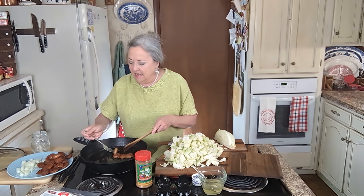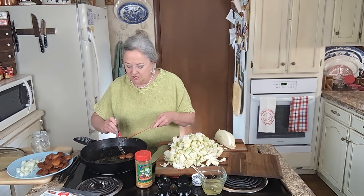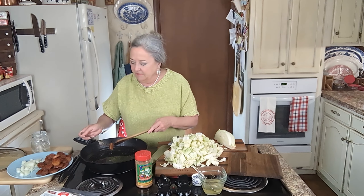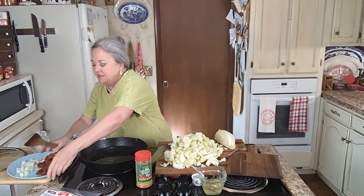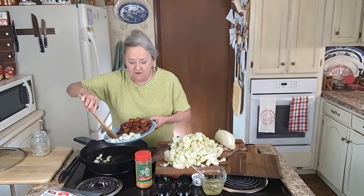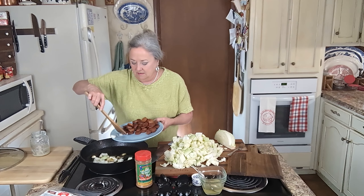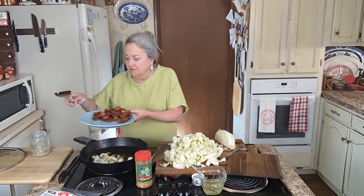I've got about a half of a vidalia onion that I just coarsely chopped up, because it's going to cook down and it's going to be fabulous. I'm going to put that onion right on in that bacon grease — it's got some of that good old sausage grease in it. I've cut my fire down to about a three.